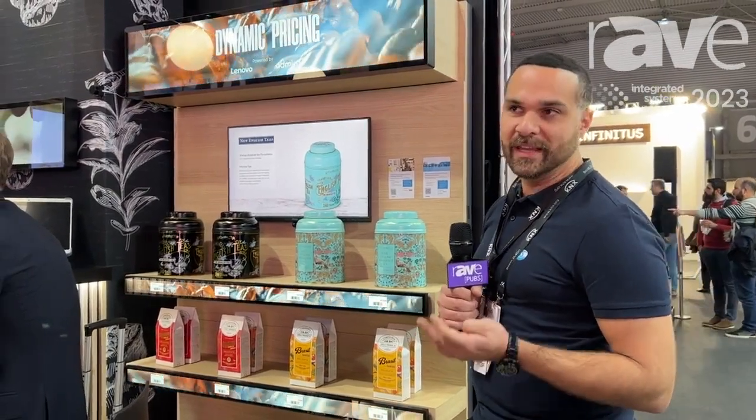I'm Sam, COO at SodaClick, and we're here joined at the IEC 2023 on our partner's booth, Arrow. We're showing a lift and learn solution alongside our partners: Quividi, Arrow, Asus, and SodaClick.